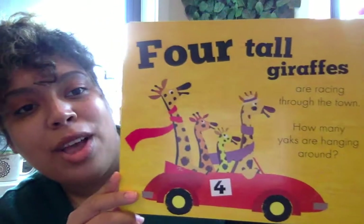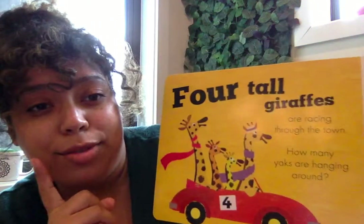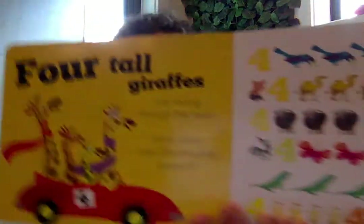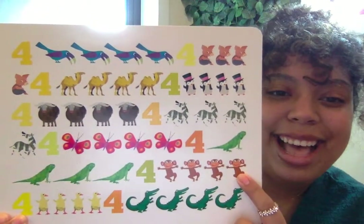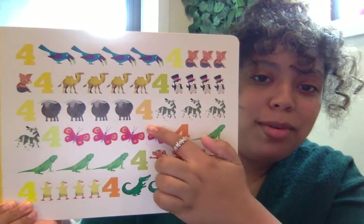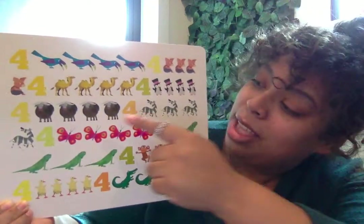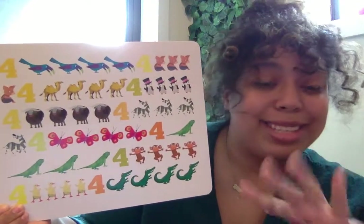Four tall giraffes are racing through the town. How many yaks are hanging around? We have to look for yaks. Yaks have big horns on their head and they're brown. Let's see if we can find them. There's two brown animals on here. Is it these guys? No, those are the silly monkeys. I see another one. Is it these guys? Yeah, they have their horns and their brown fur. They're all over. Let's see if we have four. One, two, three, four. Four yaks. We found them!